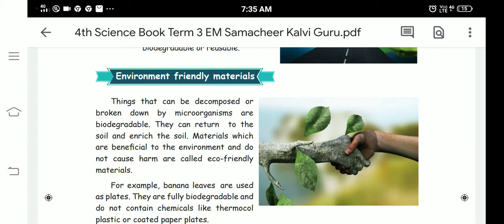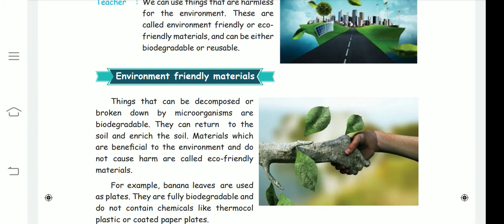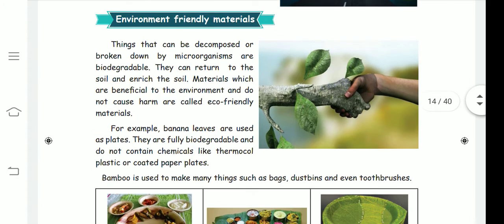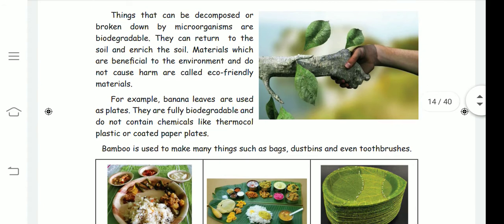Next, what are the materials that are beneficial to the environment, and what are the ones harmful to our environment? Banana leaves are used as plates — they are fully biodegradable and do not contain chemicals like thermocol or plastic or coated paper plates.